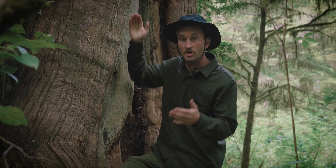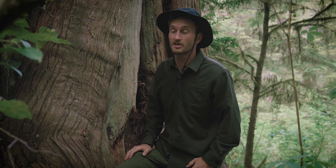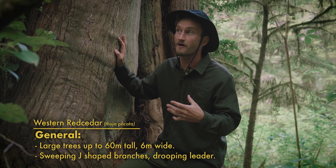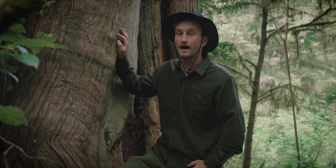They can grow up to be 60 meters tall, 6 meters wide, and live between 800 to 1,000 years old, with some of the older ones living about 1,500 to 2,000 years. When they get older, they have these really cool fluted bases, and often form these gnarly burls and buttresses that are really easy to identify from afar, along with their long, sweeping, J-shaped branches and a droopy leader up top.